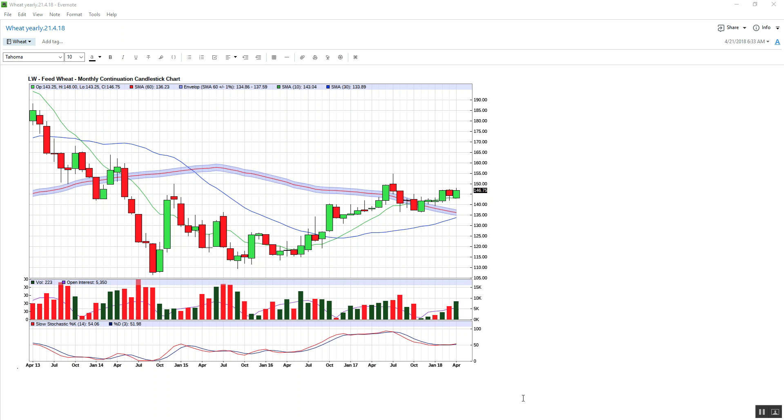David here with the weekly wheat look for Saturday 21st of April, 6:42am in the morning. The market is obviously closed, looking at the November 2018 new crop wheat UK.